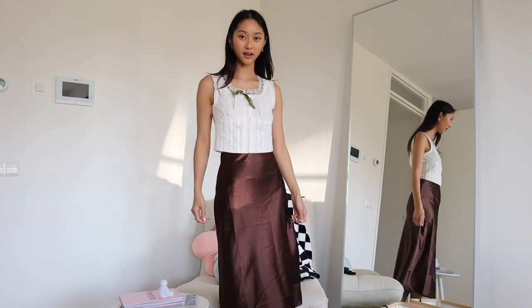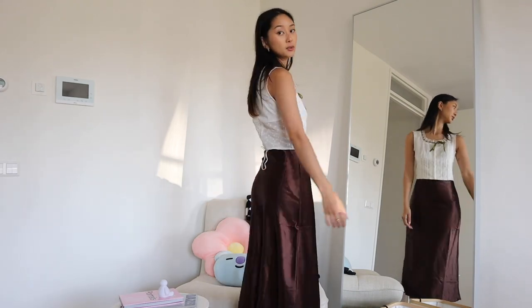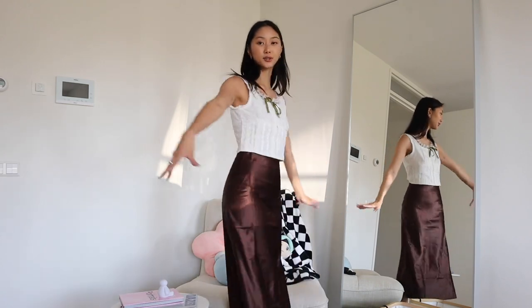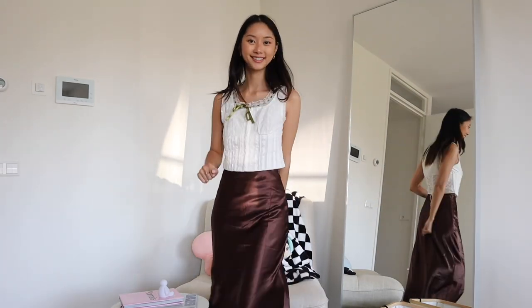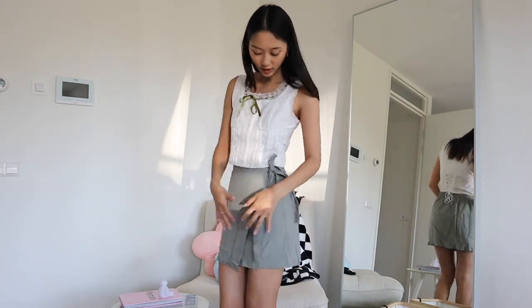I also got it in this brown color. With the light shining on it it looks a little bright, but in reality it's more of a milk chocolate tone. I feel like these skirts are so cute to wear to the office — long, flowy, still fun, and very easy to wear.